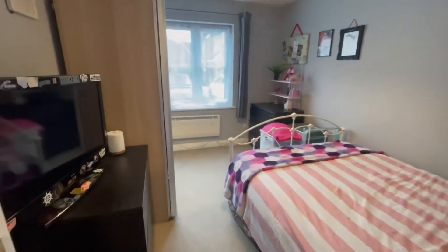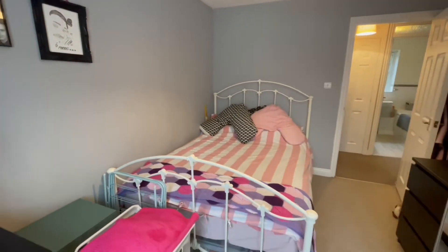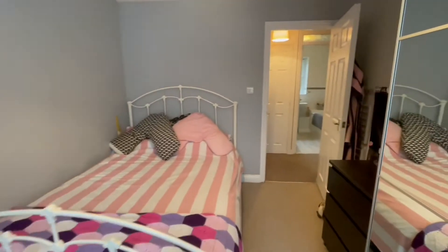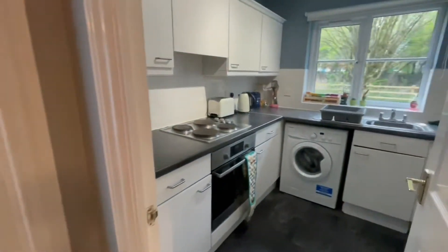Here is the master bedroom, which is again fantastic for size. Big windows are just flooding the room with light, and it's got a big wardrobe in there as well. You can see that you've got plenty of room for a large bed and plenty of storage, which is just brilliant.